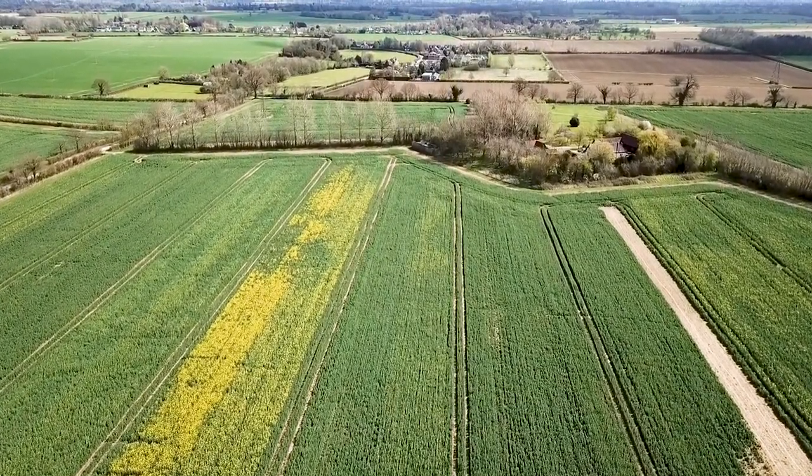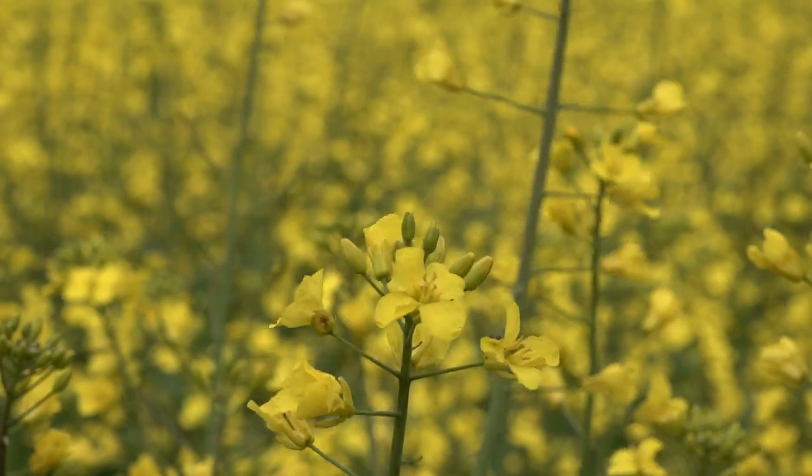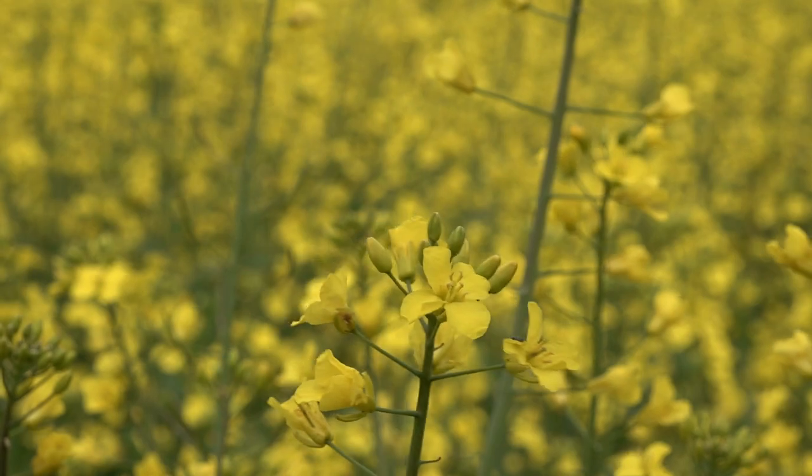One of the problems with crop protection products currently available is that they are preventative, not curative. So if the disease is present before you apply them, they'll have limited effect. The sprays we're using are generally around three weeks in duration, but the crop could be flowering for six to eight weeks. So we're looking at the sclerotinia trait to enhance crop protection, not necessarily to replace it.